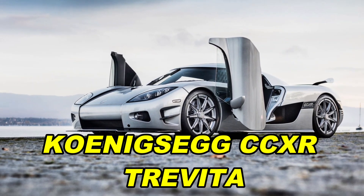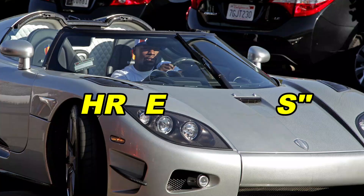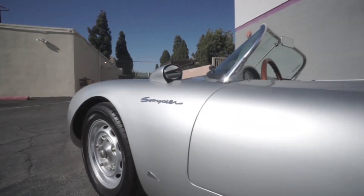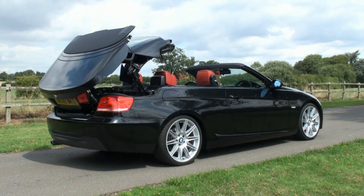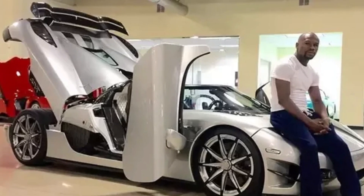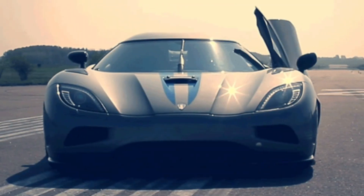Koenigsegg CCXR Trevita. The word Trevita comes from Sweden and means 'three whites' in English. The special thing about the Koenigsegg Trevita is its bodywork made from carbon fiber. Usually, carbon fibers are black, but for the Trevita, Koenigsegg used a special process to make them shiny and silvery white. When the sun shines on the Trevita, it sparkles like it's covered in tiny white diamonds.